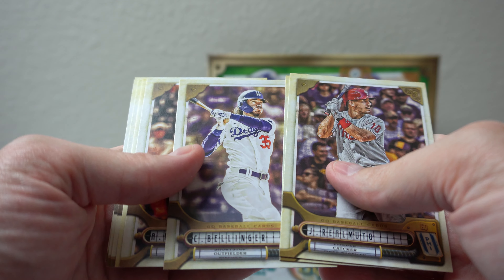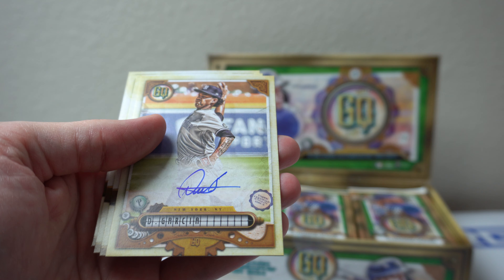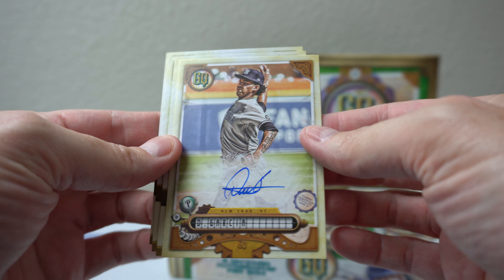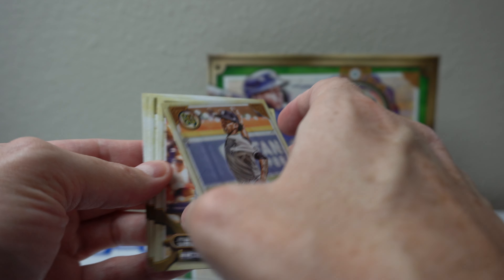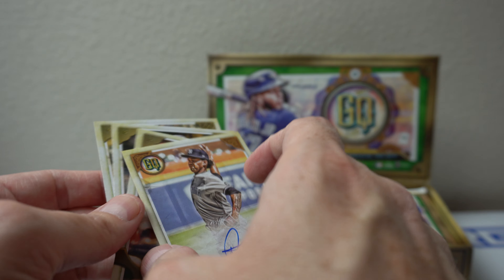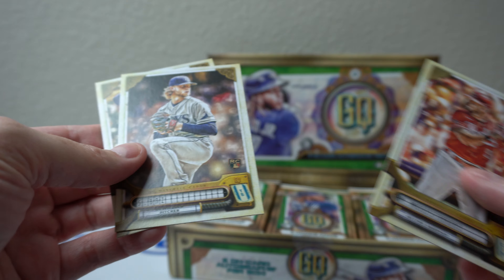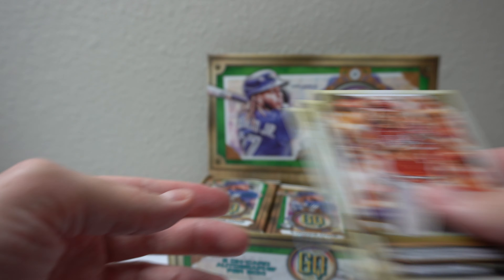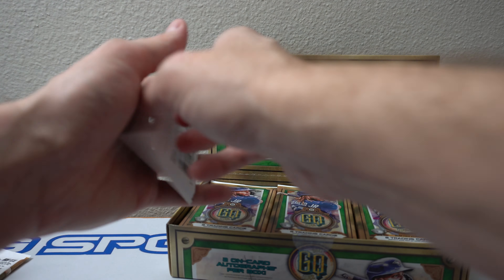Bermuda. Flaherty. Cody. There's an auto — Davey Garcia. Got another Davey Garcia. I have a lot of this guy's autos. Hopefully he pans out. There's the first auto. Pitcher, of course. Mike Moustakas. Sean Bass. Byron Buxton. First auto came quick.